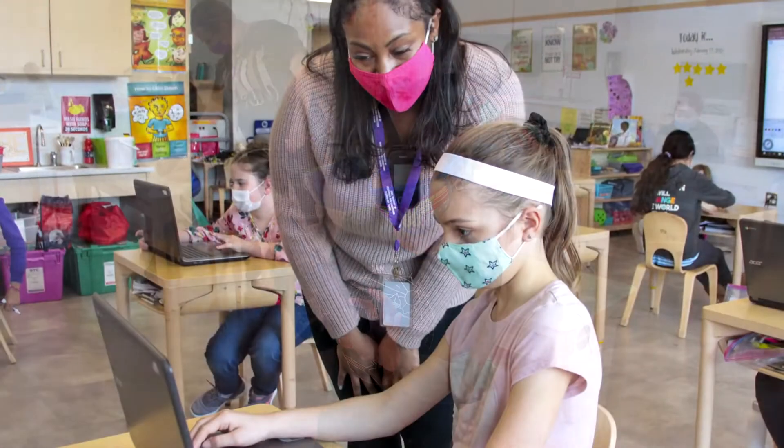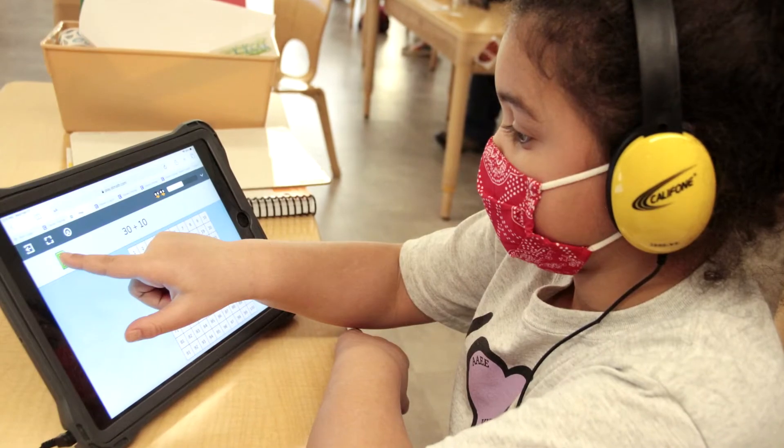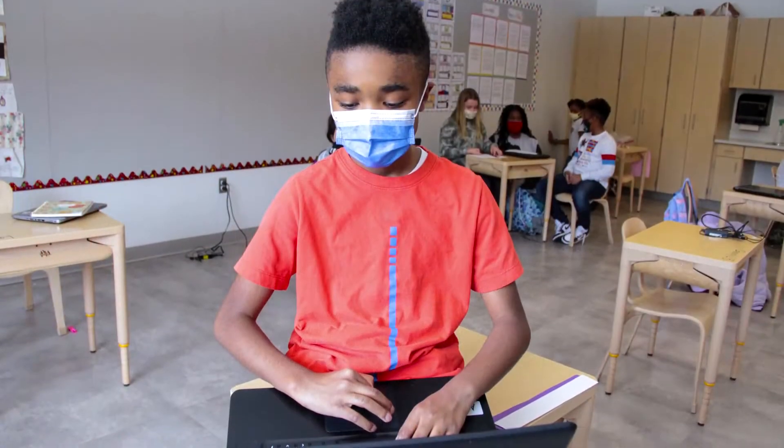Technology in state-of-the-art classrooms supports and enhances the learning, as teachers and students use iPads, smart boards, digital cameras, and other resources throughout the curriculum.